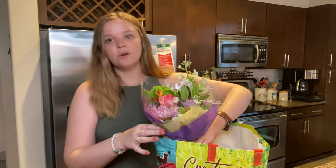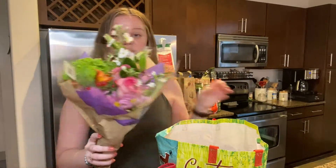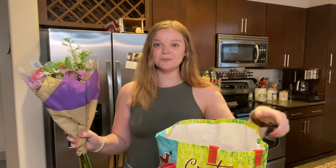I felt like a Trader Joe's haul just made sense to get back into it — that was the last video I posted before I took my little break, so it just makes sense to do another one today. Starting back here, I always love to start with their flowers. They're normally right when you walk in the door at any Trader Joe's I've been to.